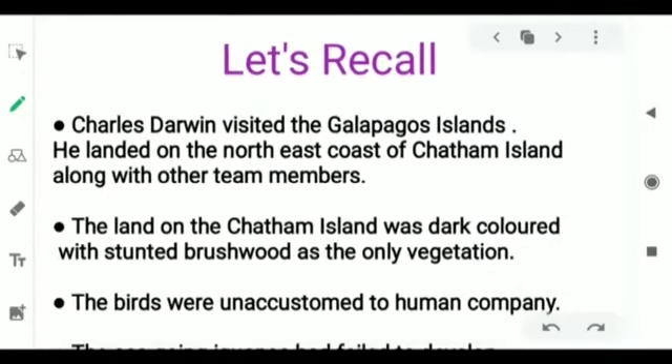In our last class we learned that Charles Darwin visited the Galapagos Island. He landed on the northeast coast of the Chatham Island along with other team members. Do you remember the name of the ship they were traveling on? The name of the ship was HMS Beagle. The land on the Chatham Island was dark colored with stunted brushwood as the only vegetation. The beach was made of dark colored lava and there were craters and steaming vents all around the place.